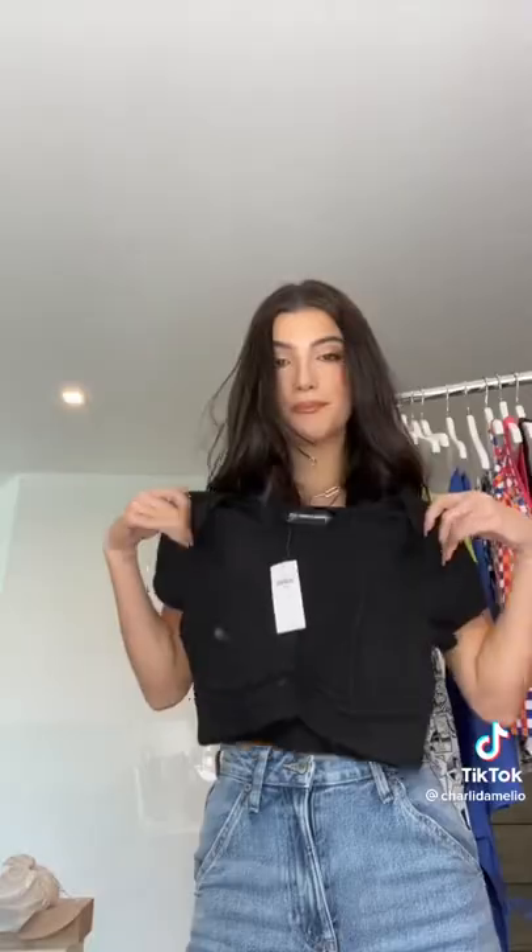Now some more tops. This green one is actually so adorable. This is so flattering, I love it. And if bright green is not your vibe, there's also a black — I'll try that on. I think that this is adorable. I love it. Can't really see in this lighting, but the boning is super cute, and just a very nice black tee.